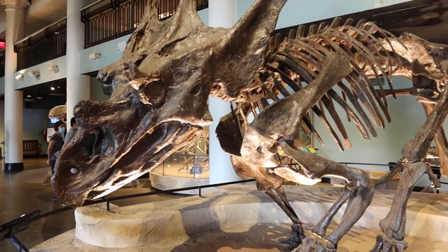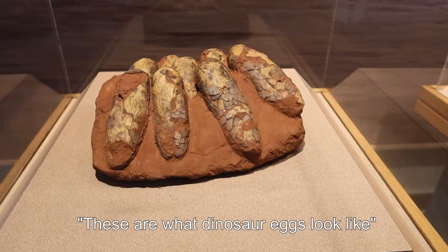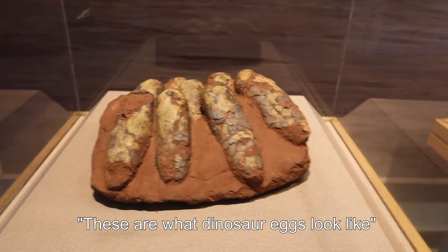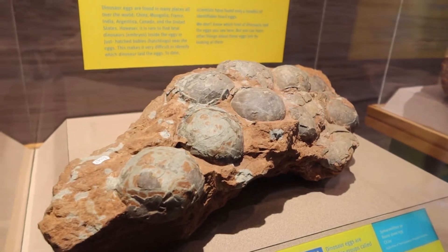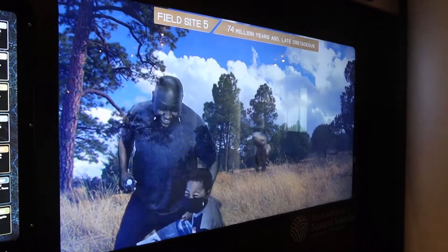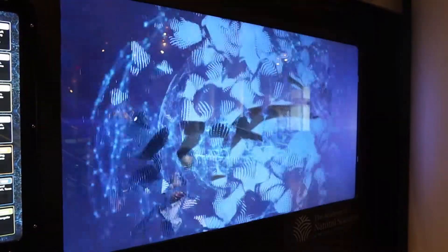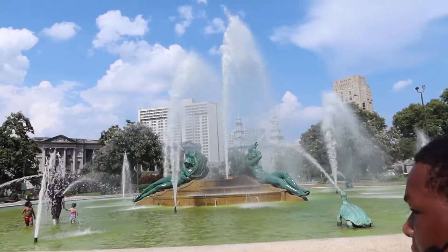At first I thought this was the Triceratops, but this is actually the Chasmosaurus belly. These are what dinosaur eggs look like — look at this one, we can see you. You're getting chased by a dinosaur, run! We've been to this one water fountain before.